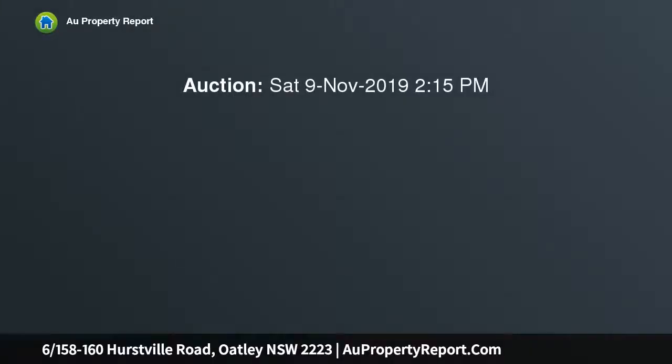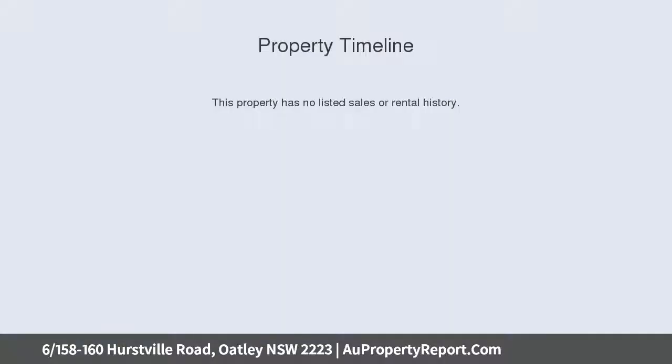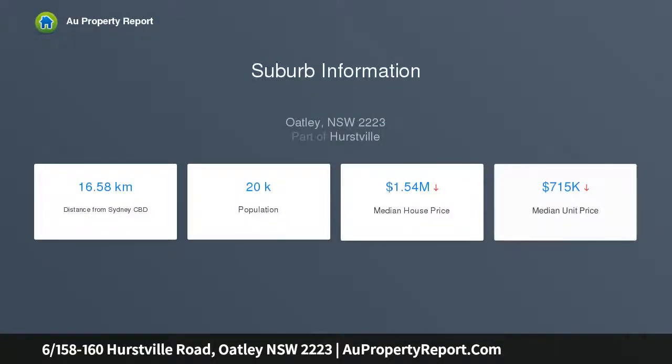Sunny and stylish top floor apartment, combining a functional open plan design with high ceilings and light filled interiors, this stylish and sophisticated two bedroom unit is sure to impress. Perfect for professional couples, first home buyers or investors, this alluring property is a statement in luxury and modern living in an ultra convenient location.